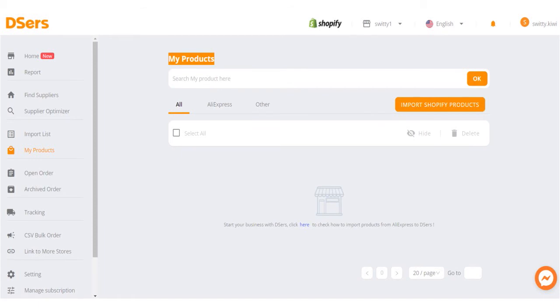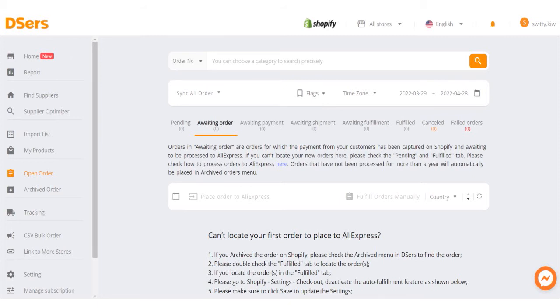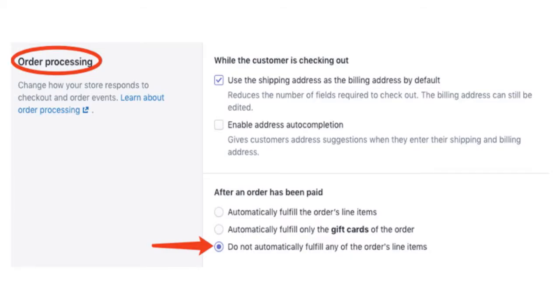You also have a feature called My Products, so you have an idea of the products that you have. You also have open orders — an idea of the open orders from customers. At all times you have an idea of what's going on in your account. If you can't locate your first order to place to AliExpress, and you archived the order on Shopify, check the Archived menu in Deezers to find the order. Double-check the Fulfilled tab to locate the orders. If you find orders in the Fulfilled tab, go to Shopify Settings, Checkout, and deactivate the auto-fulfillment feature. Make sure you click Save to update the settings.